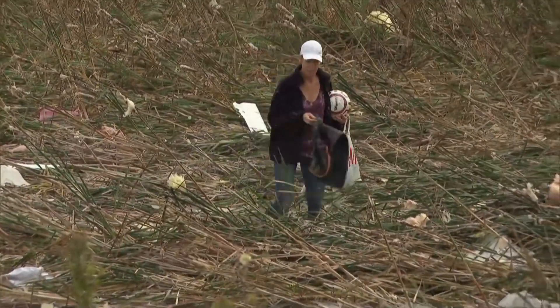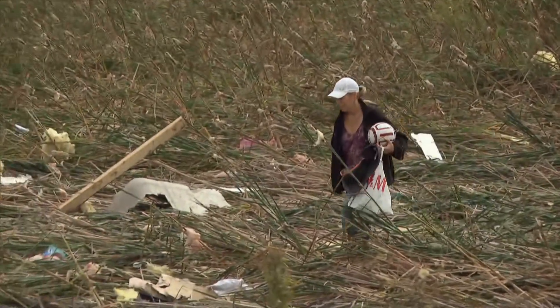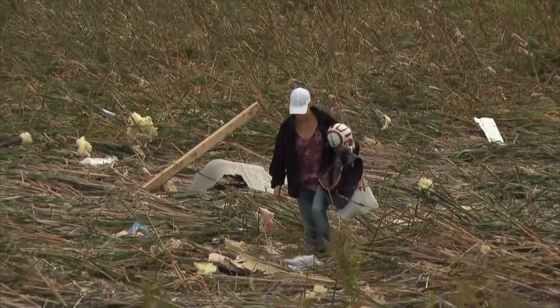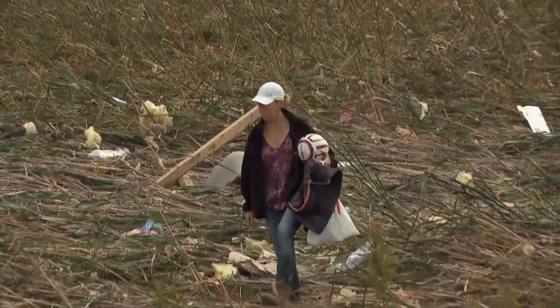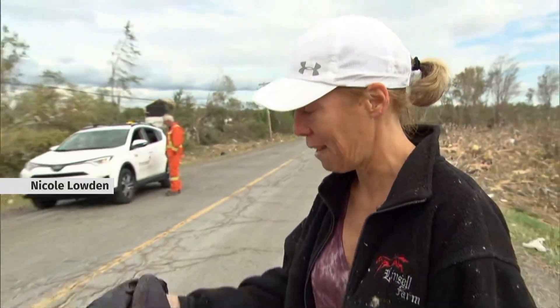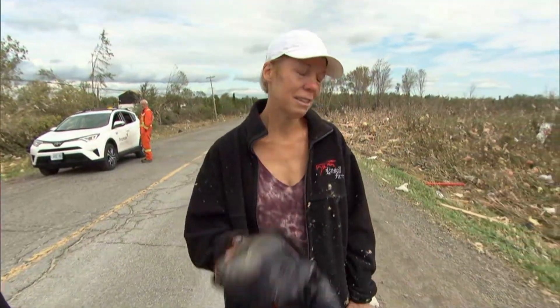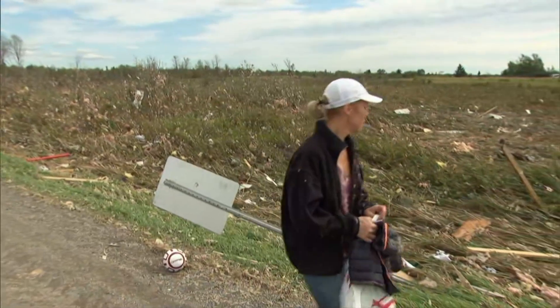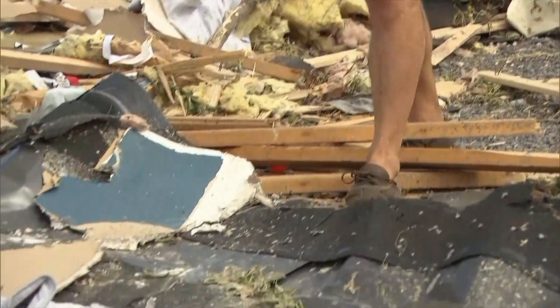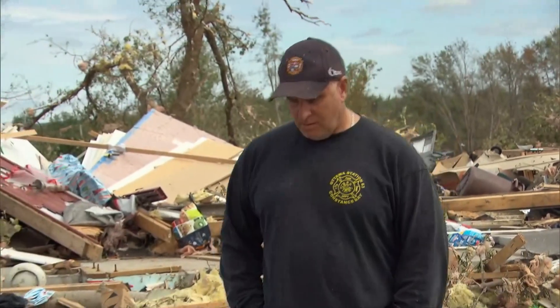Nearby, a woman is found looking through the debris — it turns out she's Loudon's wife, Nicole. She's found a small child's jacket, along with someone's ultrasound pictures. Some people are walking away with very little — this might be the only thing that family gets for their child. Nicole tells us later that losing the family's home is not the only challenge: they didn't have renter's insurance, and their daughter has cancer.